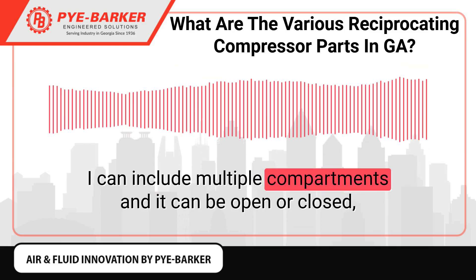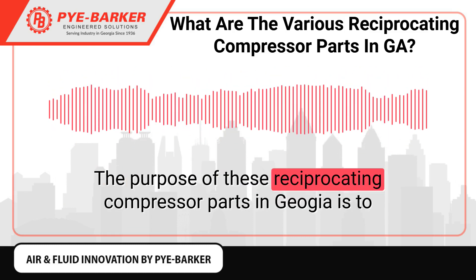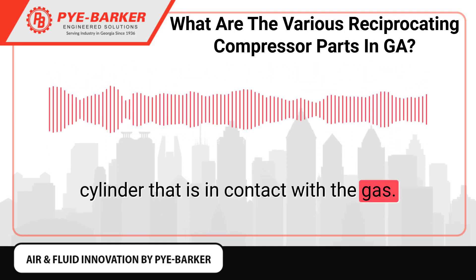Piston rods are usually manufactured from alloy steel. Distance Piece: This detachable housing connects the frame and the cylinder. It can include multiple compartments and can be open or closed, single, double, or extra long. The purpose of the distance piece is to separate the rod that enters the crankcase and gets lubrication from the cylinder that is in contact with the gas.